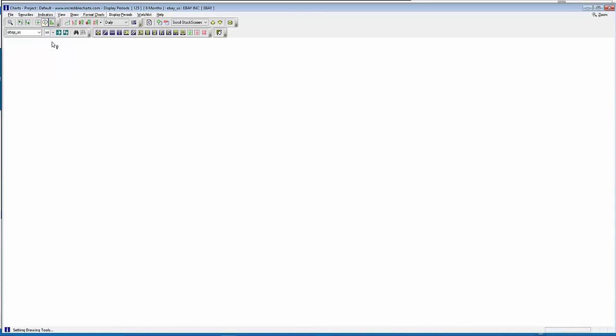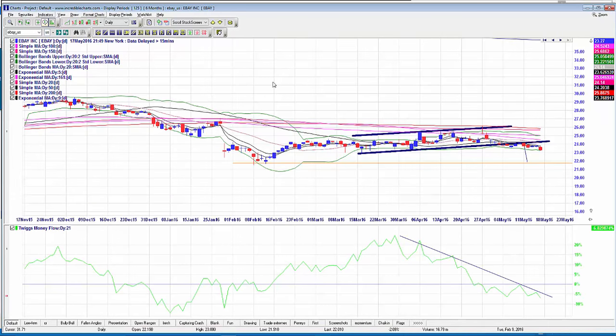eBay is another alerted stock now beginning its drop — these were the October 2016 $23 puts at $1.44. Money flow is continuing to diverge negatively, and everything we want to see is happening.